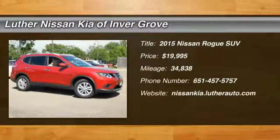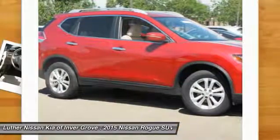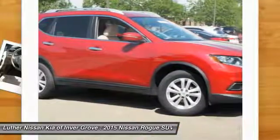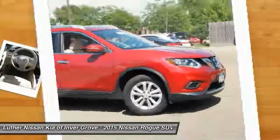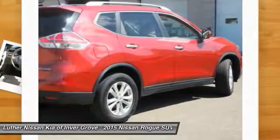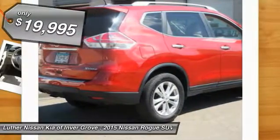We are pleased to show you the 2015 Rogue. This stylish Rogue gets 27 miles per gallon and still boasts nearly 58 cubic feet of cargo space. With a 5-star side impact safety rating and intuitive all-wheel drive for confident handling, the Rogue is more than you expect and everything you deserve. And is priced below $20,000.